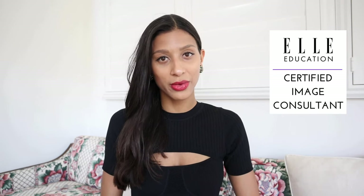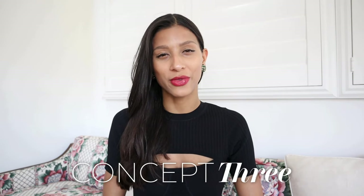Hey everyone, welcome back to my channel and welcome if you're new. If you don't already know me, I'm Isabella, a certified image consultant and fashion enthusiast, and welcome to my channel Concept3 where I help you transform your wardrobe, your image, and your lifestyle. In today's video we will be talking all about the inverted triangle body shape.